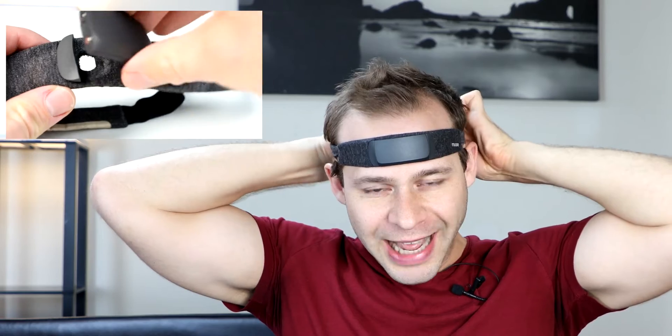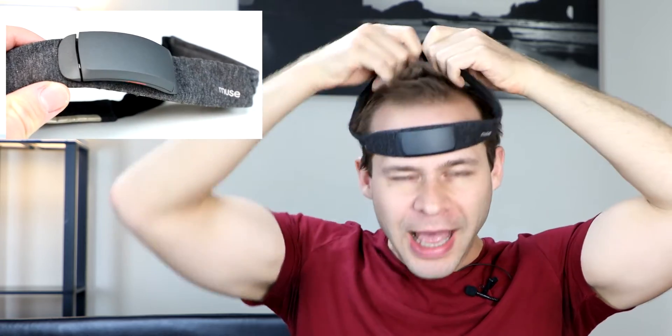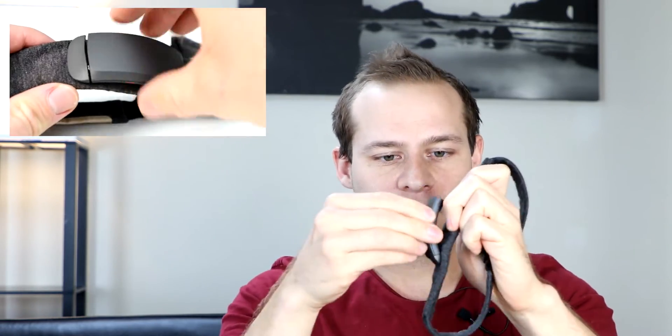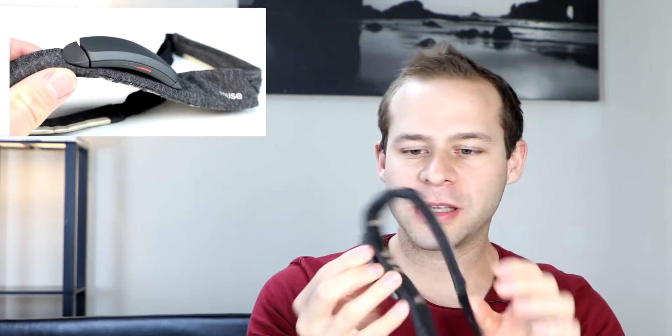In addition, the Muse S is lighter. There's a detachable module that you can take on and off — and would leave on during the sleep meditation session — and it's lighter than the hardware on the Dream 2. So: soft EEG sensors, fewer contacts on the head, and lighter weight all add up to more comfortability for the Muse S.